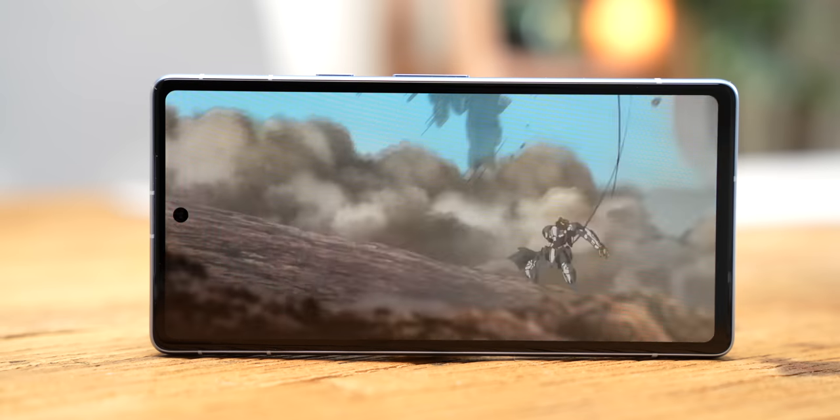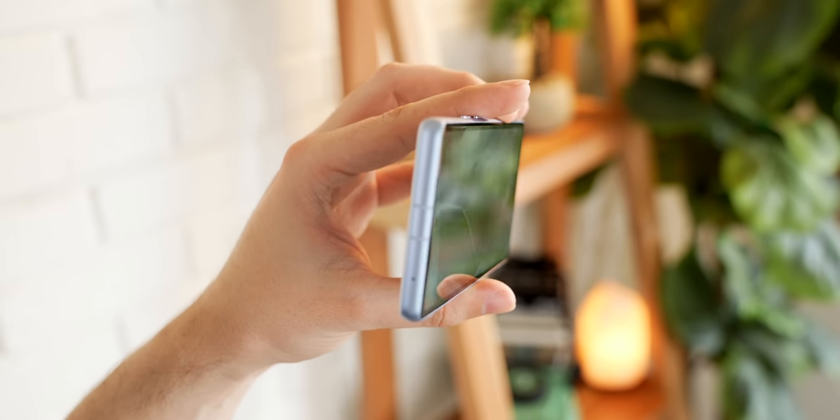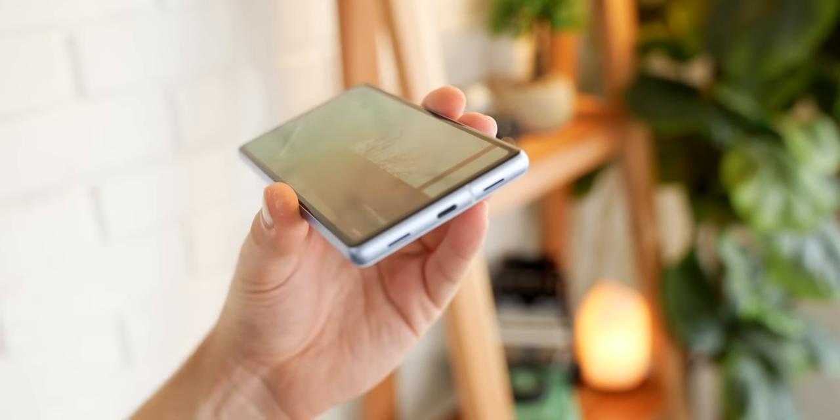There is something that disappointed me the first time I started watching videos on this thing though. The speakers are just terrible. They're stereo — they come out of the top and the bottom of the phone, so you get a left and right channel when you're holding the phone sideways. But they just sound extremely tinny with little to no bass whatsoever, and when you put it next to pretty much any other phone, the 7a speakers sound just bad in comparison. But if that's the biggest negative of the 7a, we're in pretty good shape.